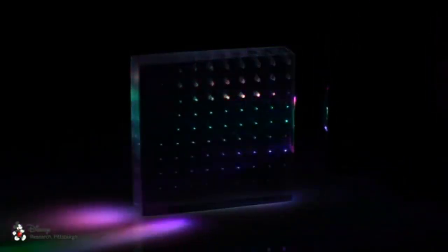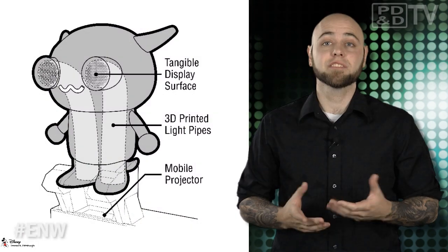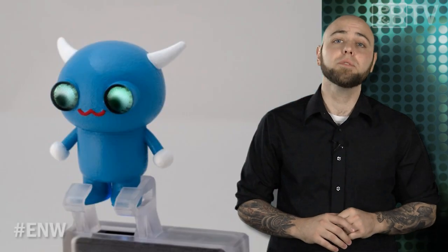The researchers are also experimenting with embedded electric components that are inserted into an object mid-print. By doing so, they can create components like buttons, dials, sliders, and LED bulbs that focus light, as well as accelerometers and touch sensors. This could effectively reduce the size and weight of electronics, as well as make them more accurate. Cool, but those eyes are just creepy.